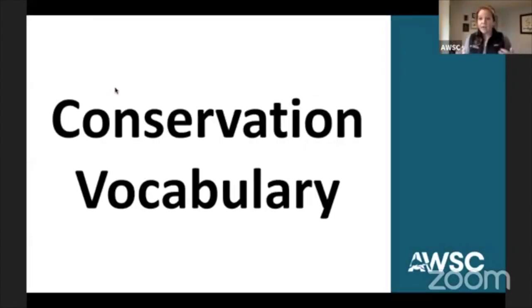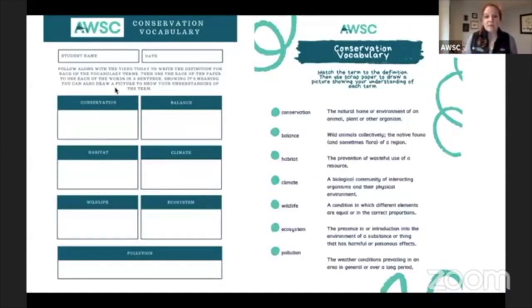Looking at our conservation vocabulary lesson for today, these are just some words as we go forward into this week where we will be celebrating Earth Day on Wednesday. Our whole week and all of our lessons are centered around conservation. So these are some terms that we have been using in the past and we're going to continue to use, so we figured we'd do a quick vocab lesson for all of you at home. And if you look on our website, we have two different worksheets to go along with this, depending on how old you are and what level you're at.